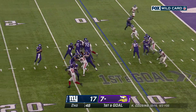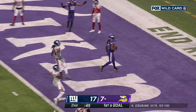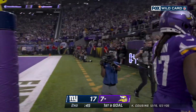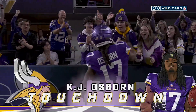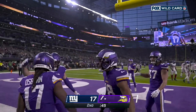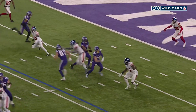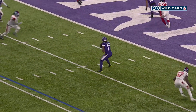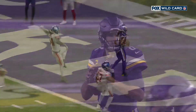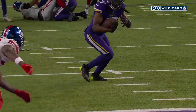On first and goal, Cousins looking, firing — caught! Osborne is in for the touchdown. This is a big-time answer by Kirk Cousins right before the half. They're just running mesh, and KJ Osborne's job is just to ride the wake of Adam Thielen and then sit down in the middle — he's the zone option.